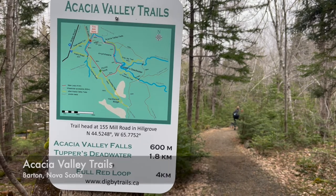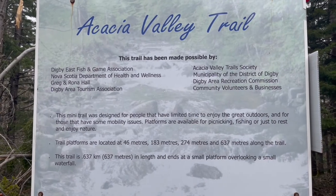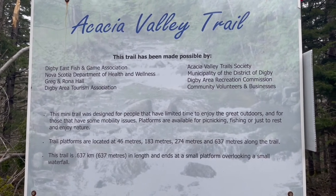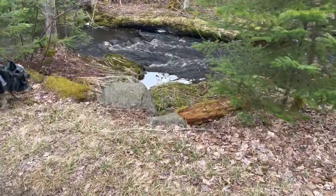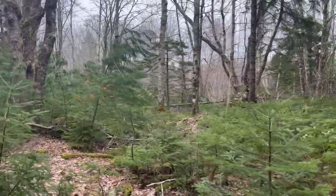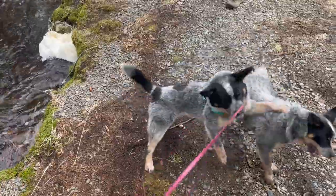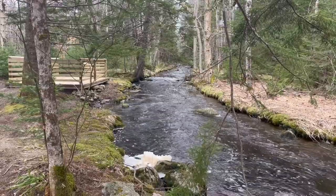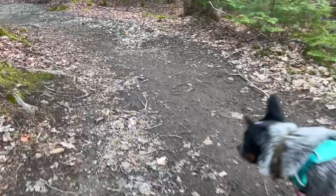After leaving St. Croix Falls we traveled west down to Acacia Valley Trails. We hiked clockwise, starting on the Acacia Valley Accessibility Trail. This 600 meter trail is accessible for wheelchairs and strollers. There's a viewing platform at the end of the 600 meters, and at this point you can turn around or, as we did, continue on to the four kilometer loop.